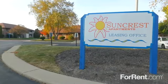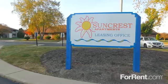For comfort, convenience and a price you can afford, visit us today and see what's new at Suncrest Apartments.